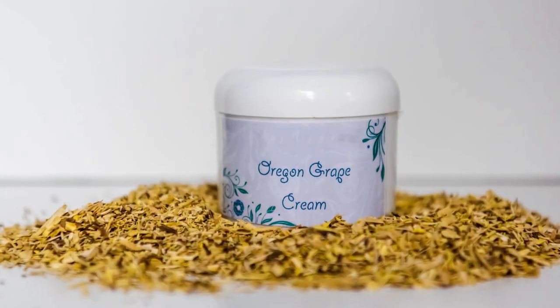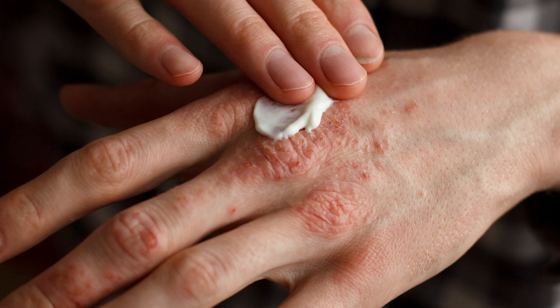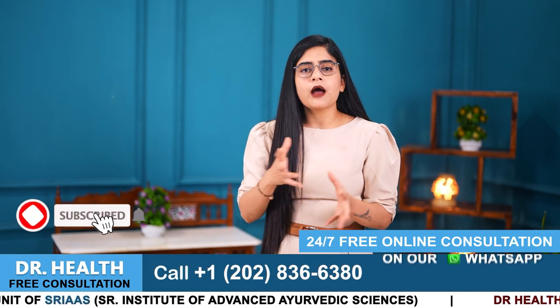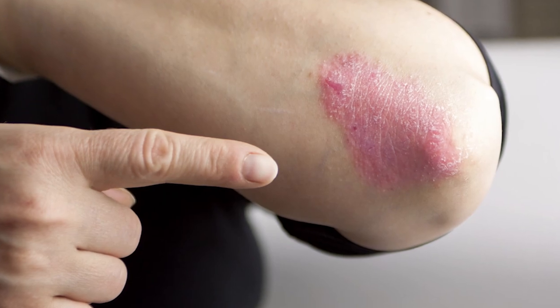There are also topical creams or ointments available in the market that contain Oregon Grape extract. They can be applied directly to psoriasis patches to reduce redness, scaling and itching. This plant has a special ability that slows down cell proliferation on the skin and thus helps control the spread of psoriasis patches.